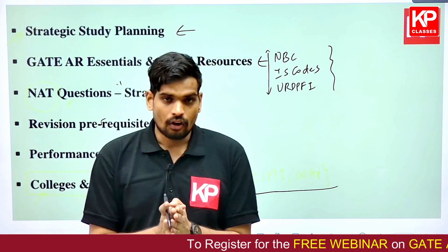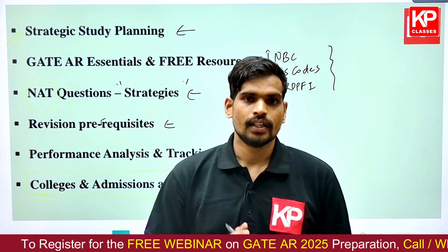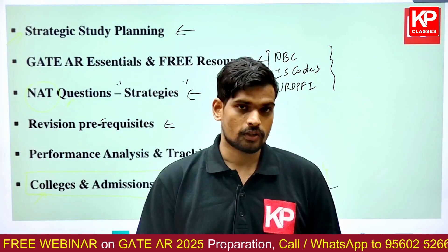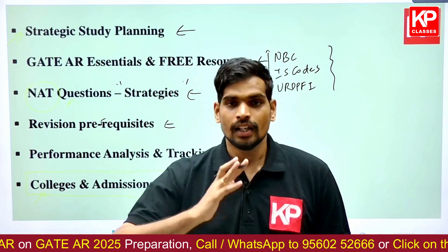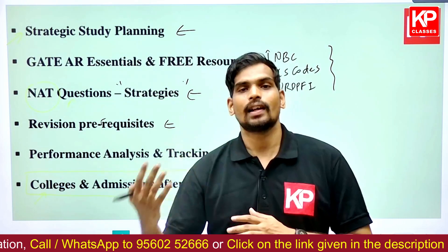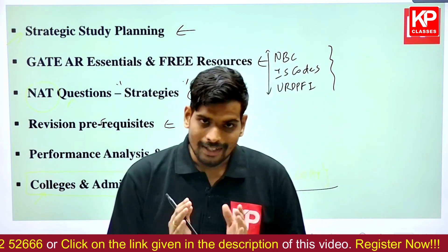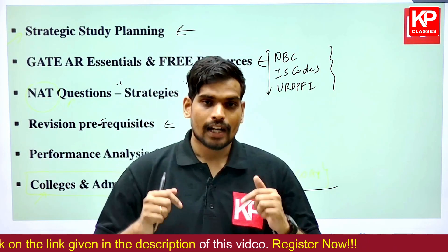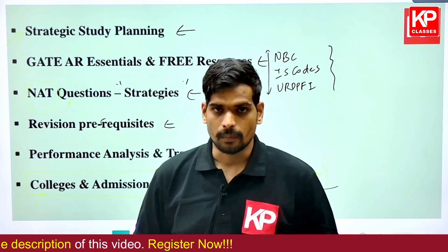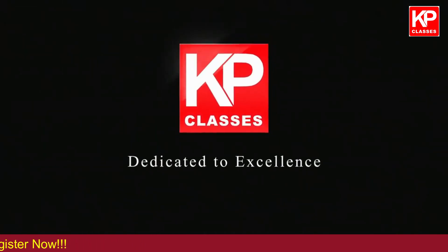That is an overview of this session. If you are planning your preparation for GATE Architecture 2025 and starting now, this session is of utmost importance to help you strategize your study plan for the next six months and come out with top results. To enroll, check the registration link in the description of this video. KP Classes — dedicated to excellence.